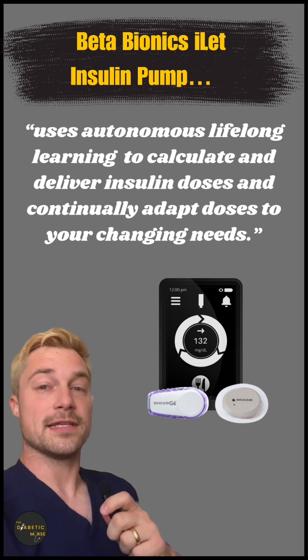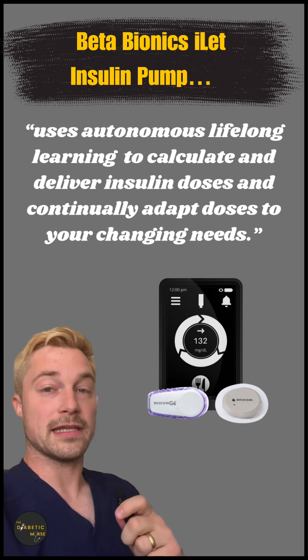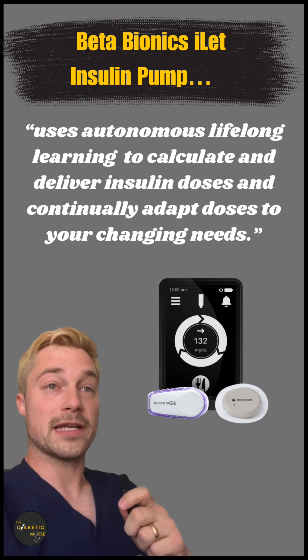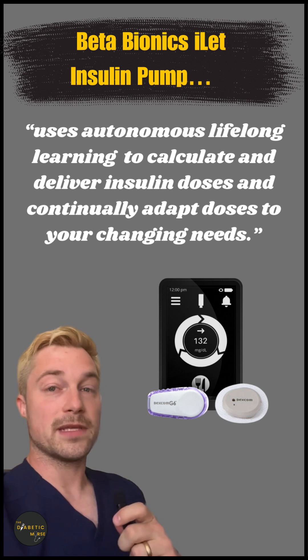You need to be patient. This is running on an algorithm that's designed to take decisions out of your daily life. So if you're not able to be patient and let the algorithm work and do its thing, this might not be the pump for you.